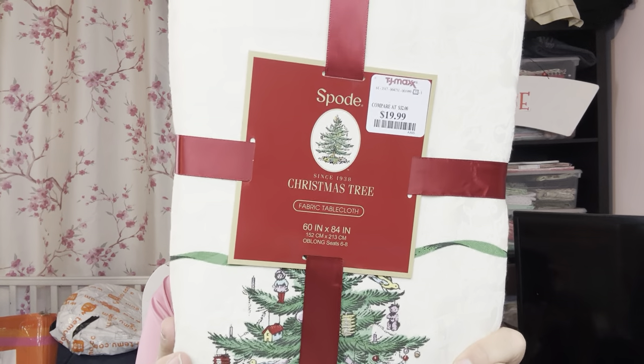For my eldest son and his wife - the ones getting the Harry Potter mix - I always give them something Spode every year, normally different dishes, so they have a nice assortment now. This year I'm going to give them this Spode bow tape clip. It was $19.99 - originally $32. I like that it has a British connection but it also has a connection to my mother, who my eldest son was very close to before she passed. We both like that connection to my mom.